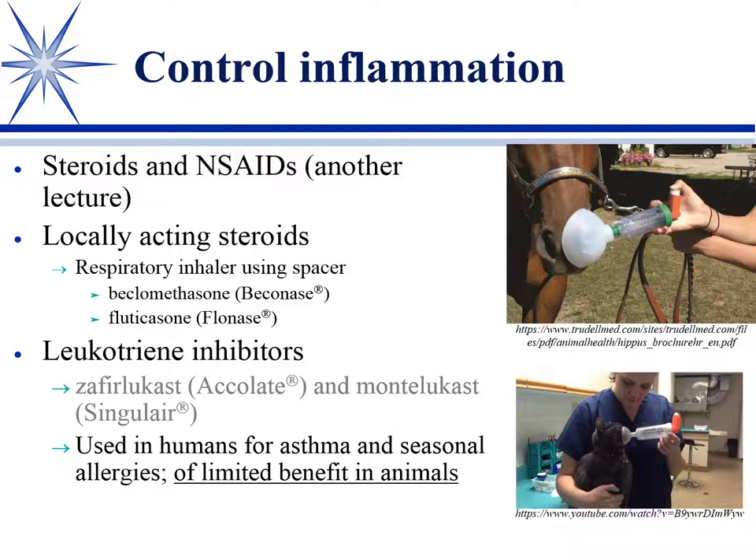We can avoid the systemic effects by using a locally acting steroid — these are the respiratory inhalers. Beclomethasone has been out a long time. The one you're probably most familiar with is fluticasone, which is Flonase. It's available as a nasal spray for allergies, but also as an inhalant for asthma and related inflammation.